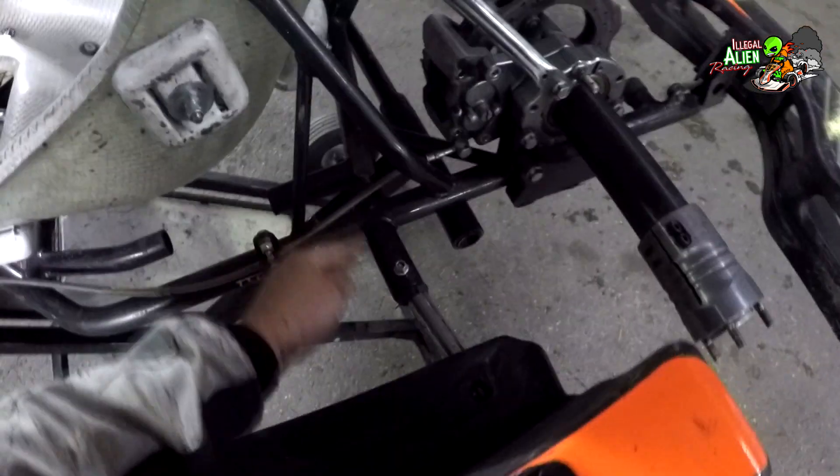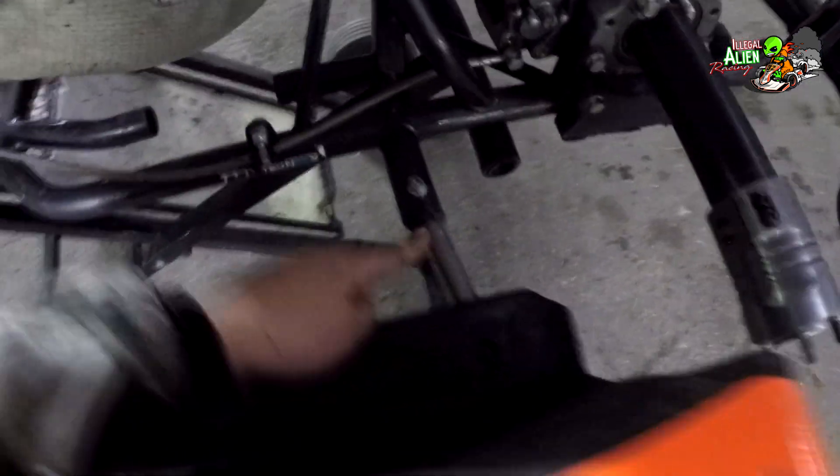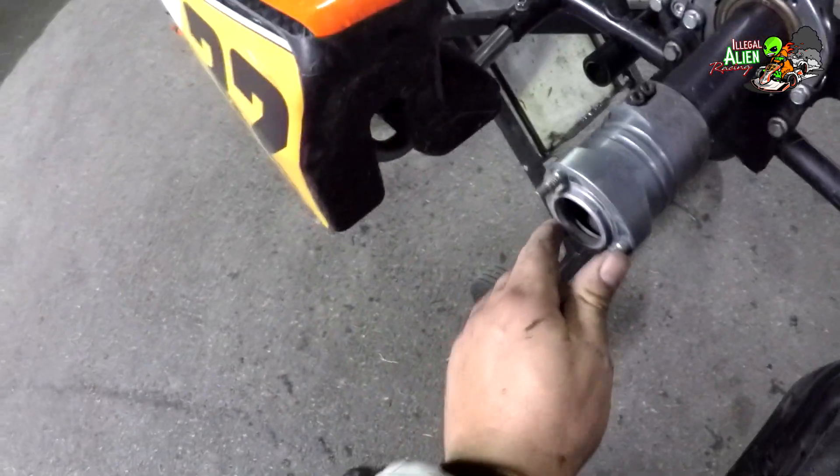What it did was bend the side pod brace backwards, so the wheel was rubbing the tire here. What I'm going to do is take this off — which I just unscrewed — and take a hammer and bang it back that way to try to fix that issue.